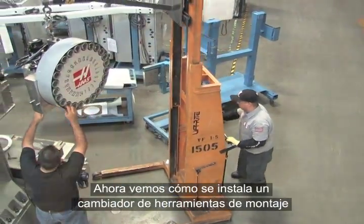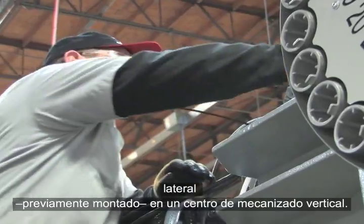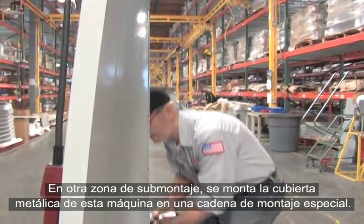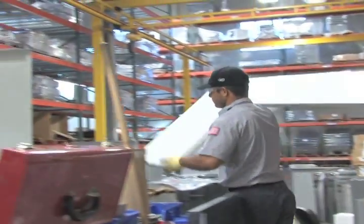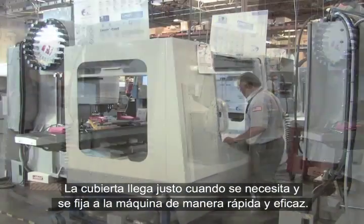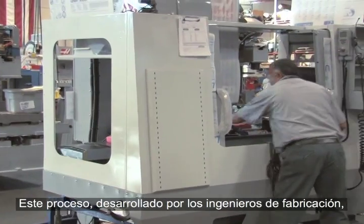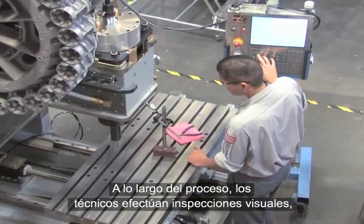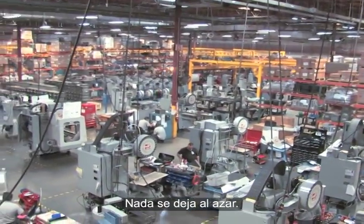A pre-assembled side-mount tool changer is mounted to a vertical machining center. In another sub-assembly area, the sheet metal enclosure for this machine is being built on a special assembly line. Delivered just when it's needed, the enclosure is secured to the machine quickly and efficiently. This process, developed by our manufacturing engineers, saves more than six hours of assembly time. All through this process, team members perform visual, mechanical, and instrument-controlled inspections of each step. Nothing is left to chance.